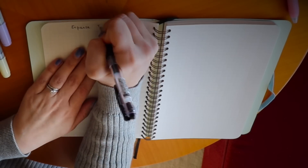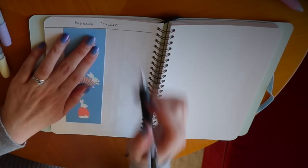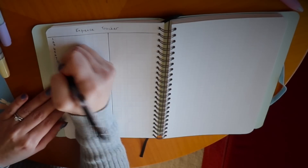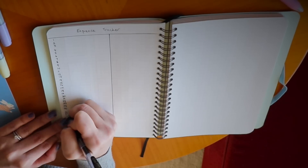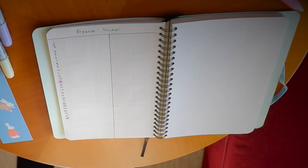I don't do a monthly spread because I find that I never use it. So the next page I'm going to do is my expense tracker. It's really simple — I just write the numbers on one side then have a column for the description and a column for the price. And at the end of the month I write the total on the sticky note that I put in.